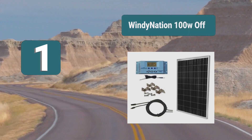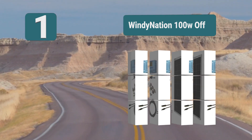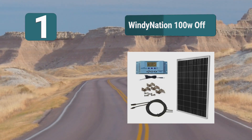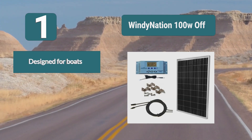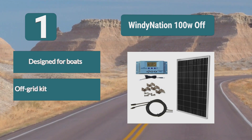Number 1: Windy Nation 100W off-grid kit. This is a great solar panel sailboat system — one purchase and you have everything you need to set up your sailboat to be off-grid and leave the needs of the world behind, except for provisions. The kit comes with a solar panel and a 30 amp charge controller designed for boats.